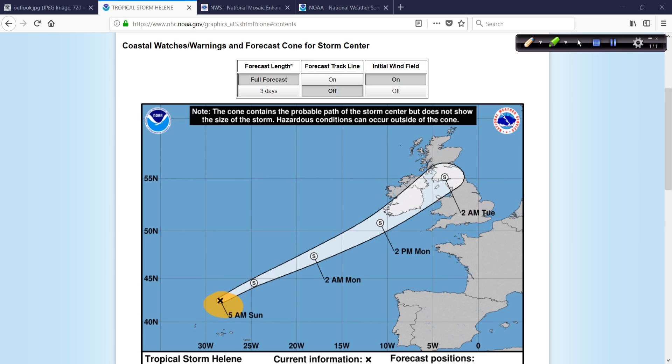Helene has transitioned out of the typical tropical Atlantic warm core storm system to a more northern latitude mid-latitude storm system. It could bring some rainfall and gusty winds — it won't be, hopefully, nearly as impactful as Ophelia was last year. Nevertheless, something to keep an eye on as it comes out of the subtropics, bringing a lot of energy, heavy rain, rough seas, etc. We have a few days to keep an eye on this.